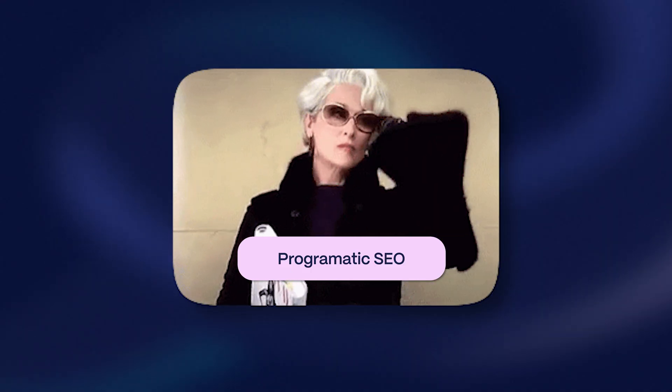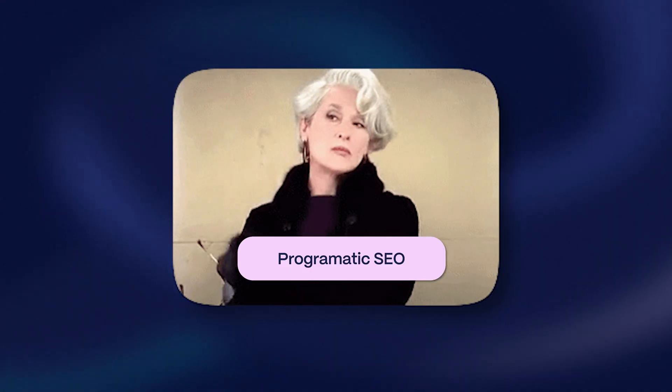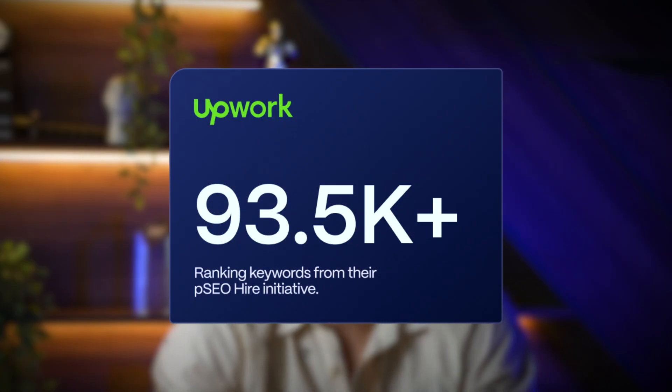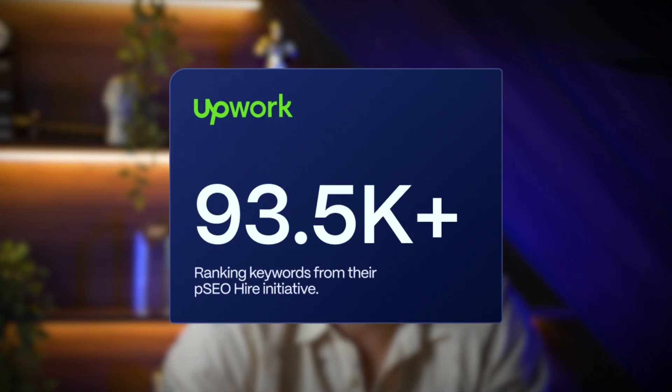Sounds powerful? Well, that's because it really is. Programmatic SEO is a big deal if you know how to implement it properly. Let me show you an example from one of our long-term clients: Upwork. Upwork.com currently ranks for more than 93,000 different keywords connected to their programmatically created hire pages.